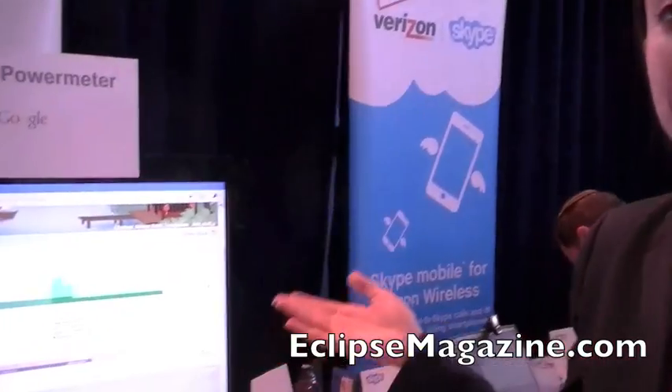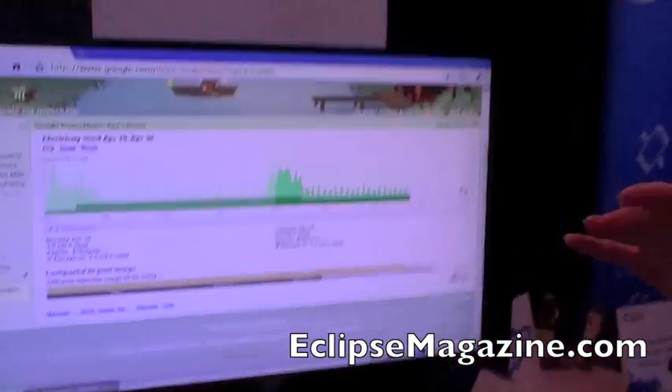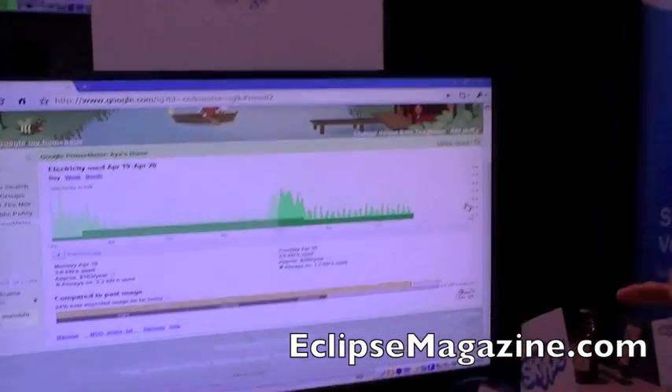The point is, when you normally get your energy bill, often people do not understand what the energy bill means. It's confusing, and it's difficult to see how to reduce your energy. So with Power Meter, it puts the control in you, because you can see regularly what you can do to reduce your energy bill.